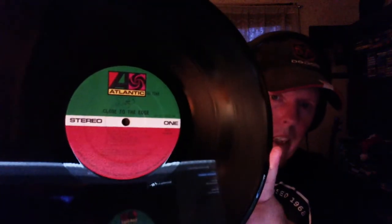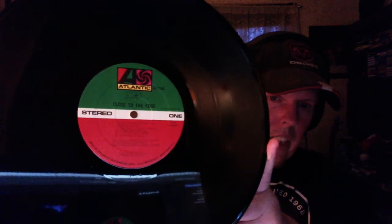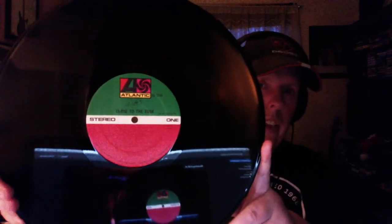A pressing you might want to seriously consider is one that sounds excellent in my opinion — I've listened to it numerous times and was very happy to get it. This is an American pressing of Close to the Edge. At the bottom of the label it says manufactured by Atlantic Records, 1841 Broadway, New York — that's usually a dead giveaway that this is a first U.S. pressing.